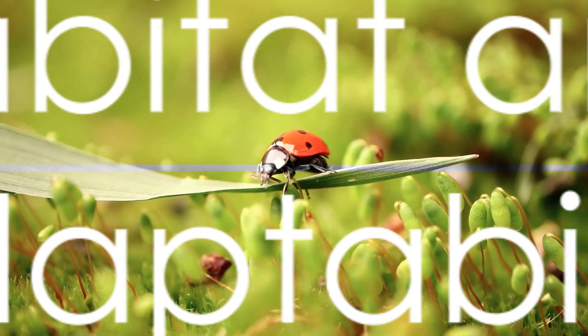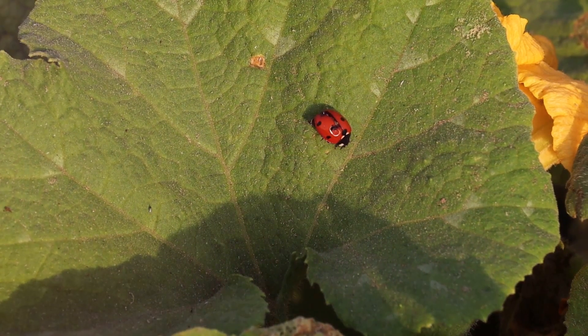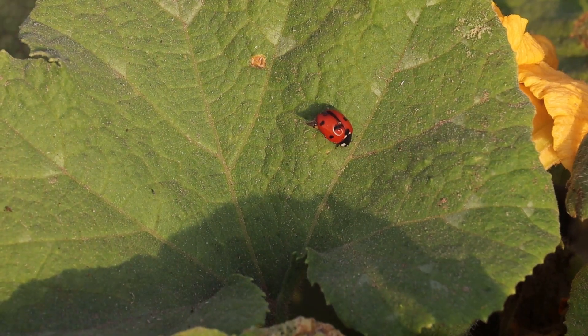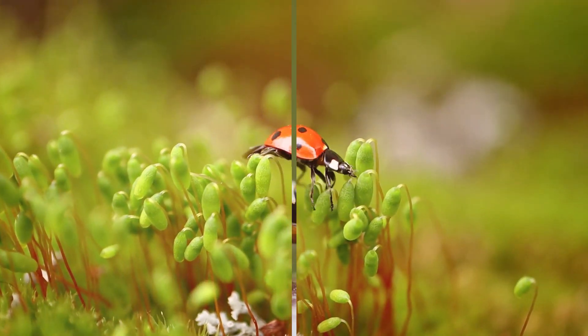Where can we find these intriguing creatures? The seven-spot ladybird is quite cosmopolitan in its habitat, making its home across Europe, North America, and even parts of Asia. They prefer deciduous trees and fields where their main food source, aphids, are abundant. But don't be surprised if you find one in your garden, as these beetles are quite adaptable and can thrive in various environments.